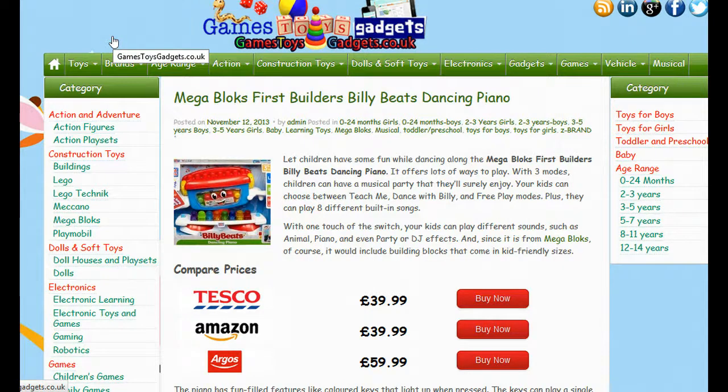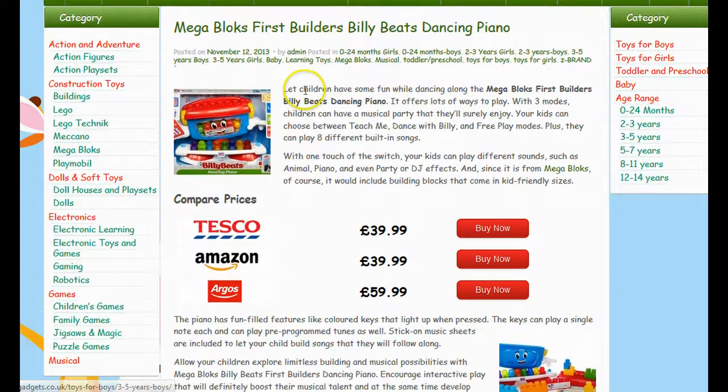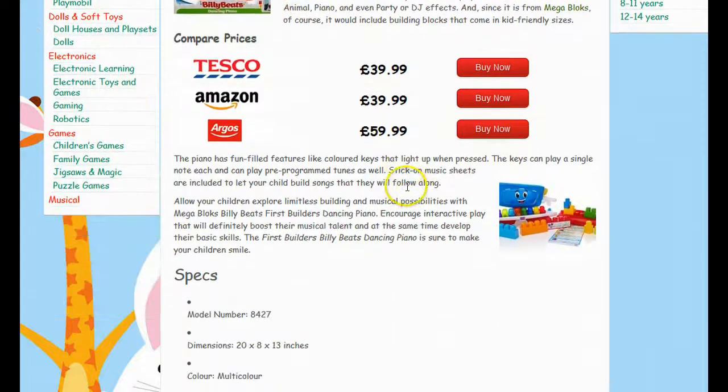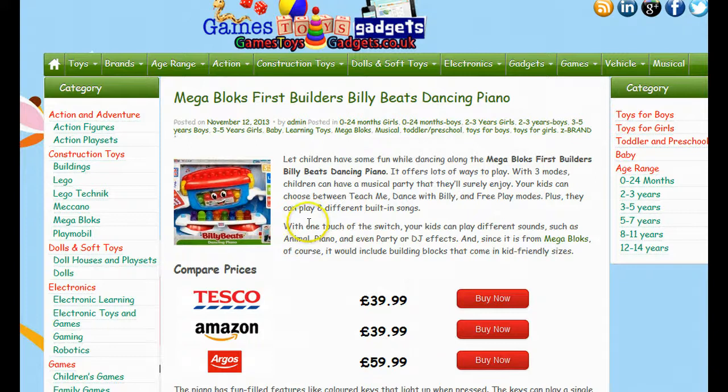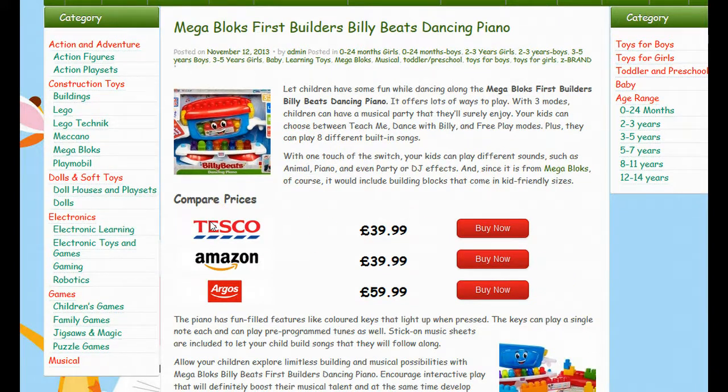Here's a great way to make sure you don't pay over the odds when it comes to buying the Mega Bloks First Builders Billy Beats Dancing Piano. It's a popular toy amongst boys and girls at the moment and using the link on this video or below this video, it will take you through to this webpage where you'll be able to not only read the description, view images, read specifications, features and things like that, but the most important aspect is this bit here where you'll be able to price compare and get the best possible UK price from all the main stockists.